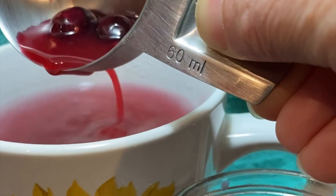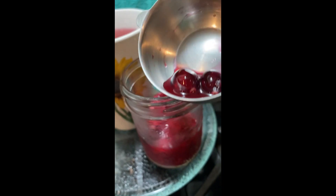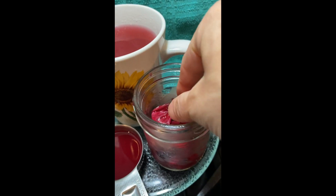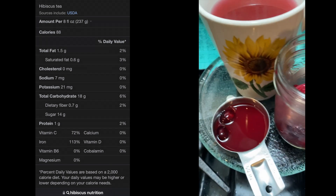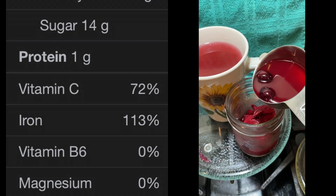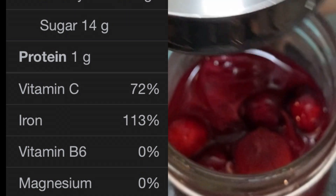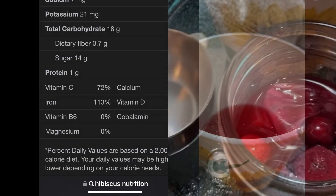Let's see what it has in it nutritionally. This is just wild — it has 72 percent vitamin C, which is not a surprise, I knew there was a lot of vitamin C in hibiscus. But look at this: 113 percent iron in this gorgeous cup of tea. No wonder why it feels so good to my body to drink it.